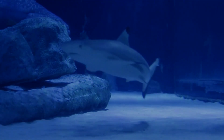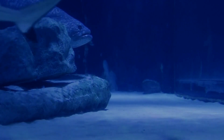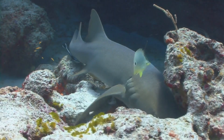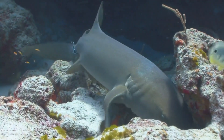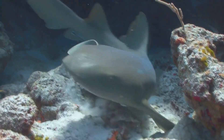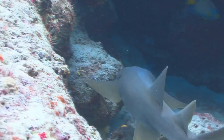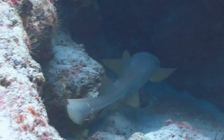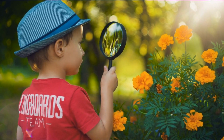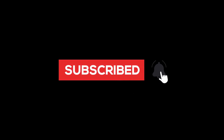Thank you for being a part of our journey today to explore these remarkable sharks. We hope you found these creatures as intriguing and mesmerizing as we do. If you loved this video and want to go on more such adventures, make sure to hit that subscribe button below, and don't forget to give us a thumbs up and share it with your friends. Nature is full of surprises, so keep your eyes wide open for more thrilling discoveries — we'll be back with more animals in our next video.